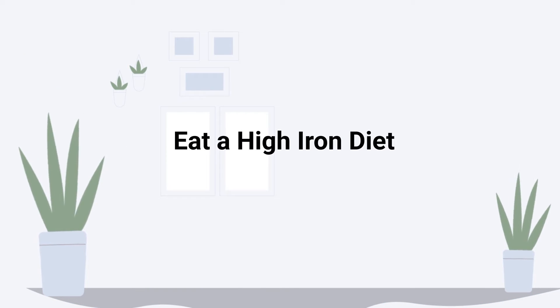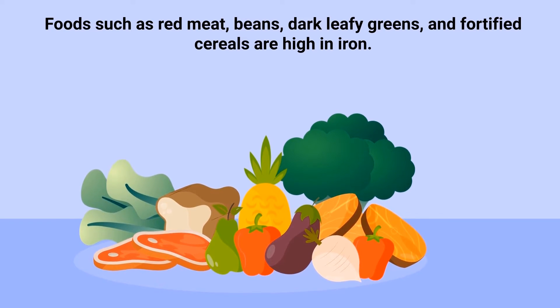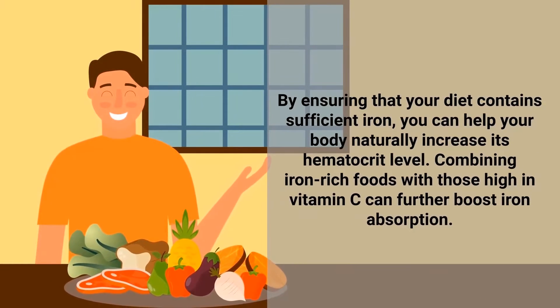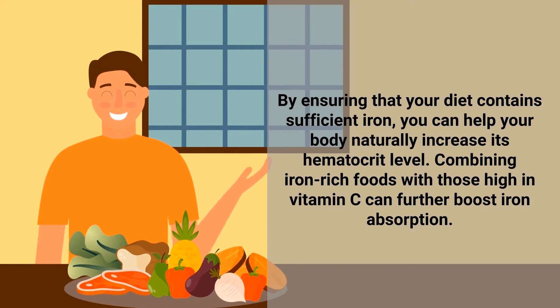Eating a high iron diet — just like iron supplementation — incorporating iron-rich foods into your diet can help boost your body's production of red blood cells. Foods such as red meats, beans, dark leafy greens, and fortified cereals are high in iron. By ensuring that your diet contains sufficient iron, you can help your body naturally increase its hematocrit levels. Combining iron-rich foods with those high in vitamin C can further boost iron absorption.